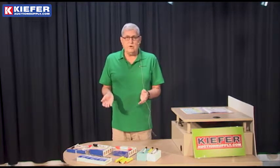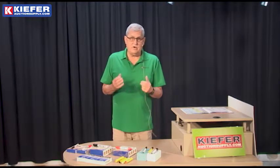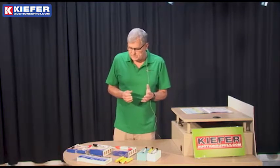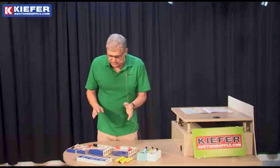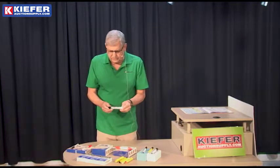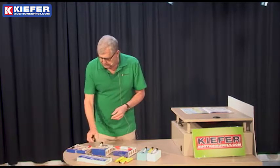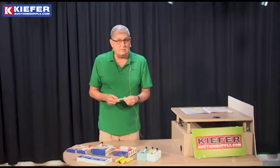They cost slightly more, but well worth it in the end. If you're marking on a bid card, you want a very bold number — you want to be able to see it. We have a very large line of products from Mark-All, and the larger markers are meant for bid cards, while the smaller markers are meant for lot labels or tags.